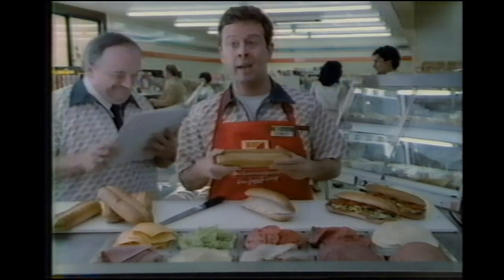Rolls. Fresh from bakery every day. Center split desirable. Turkey. Only breast meat. Freshly sliced. All natural.